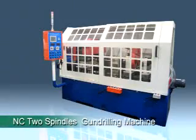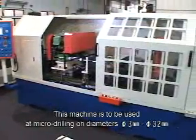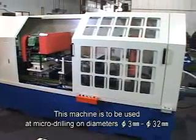NC-2 Spindles Gun Drilling Machine. This machine is to be used for micro-drilling diameters from 3mm to 32mm.